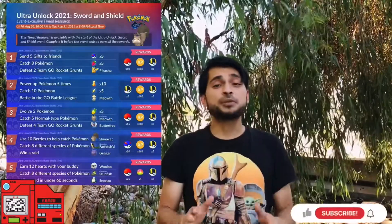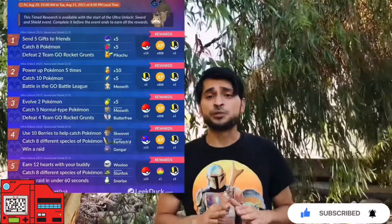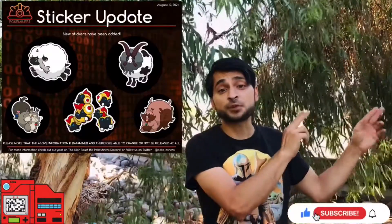During this time we'll also have new event-themed field research where you can obtain event-themed and non-event-themed Pokémon. You'll also be able to obtain a ton of ultra balls, which is a really simple field research task — I advise you to complete it and save those ultra balls for our next Community Day, which is going to be Oshawott. I'll be making a video on that soon. There'll also be new Galarian-themed avatar items in the shop along with stickers, which you can get for free by spinning PokéStops.